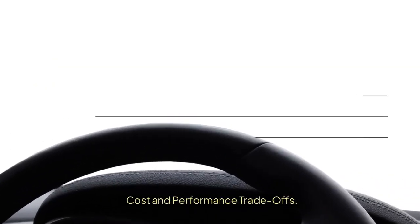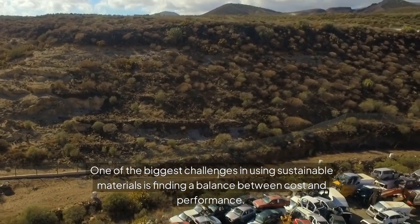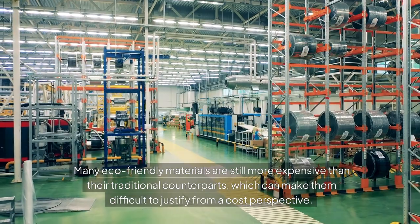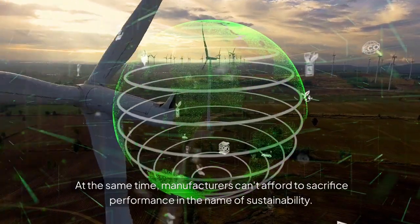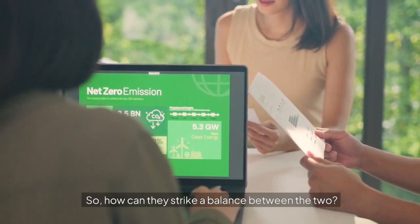Cost and performance trade-offs. One of the biggest challenges in using sustainable materials is finding a balance between cost and performance. Many eco-friendly materials are still more expensive than their traditional counterparts, which can make them difficult to justify from a cost perspective. At the same time, manufacturers can't afford to sacrifice performance in the name of sustainability. So, how can they strike a balance between the two?